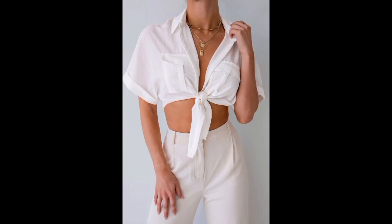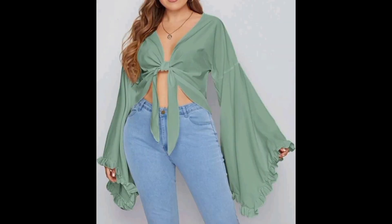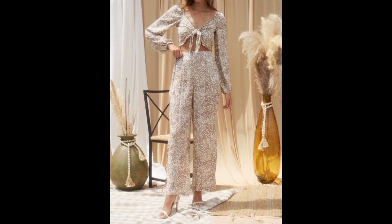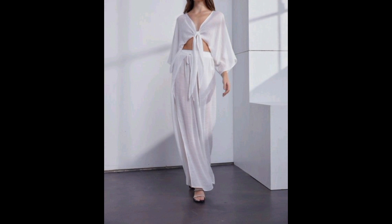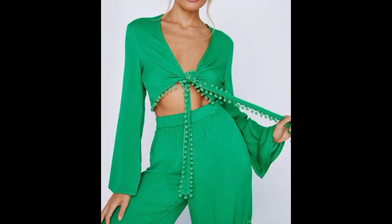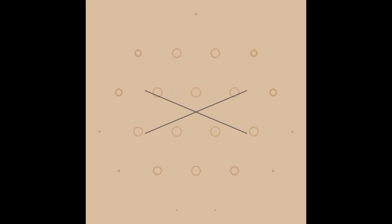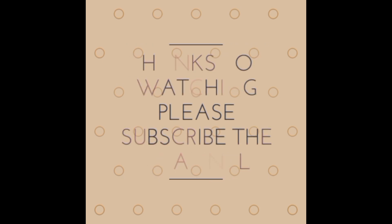Front-tie tops have undoubtedly earned their spot as a fashion must-have with their trendy, flattering, and versatile nature. From exuding chic style to adding a playful touch, these tops effortlessly blend fashion-forward style with comfort. Their contemporary and empowering appeal speaks to a wide audience. If you guys liked the video, please subscribe to the channel and press the bell icon button for later updates. Thank you!